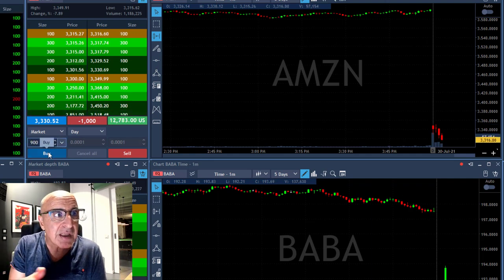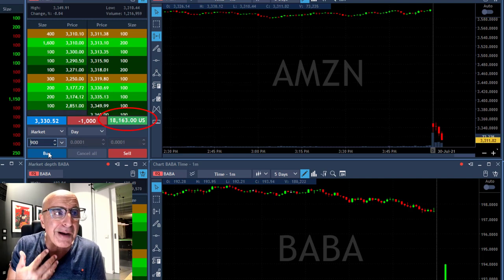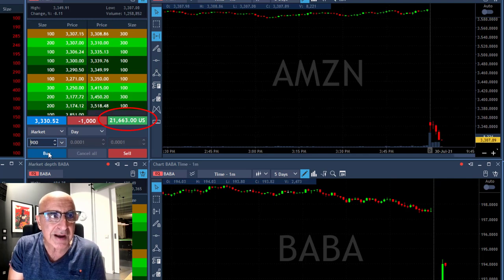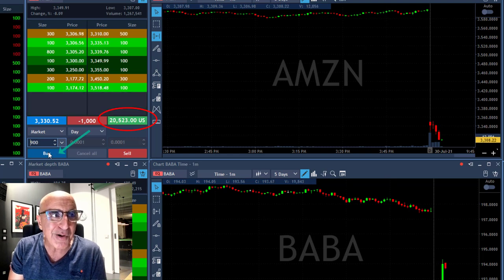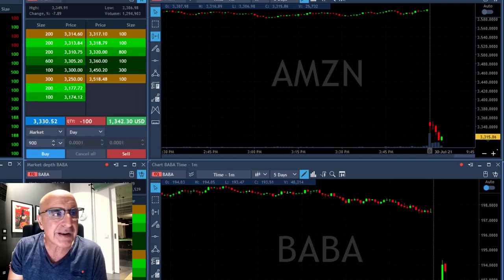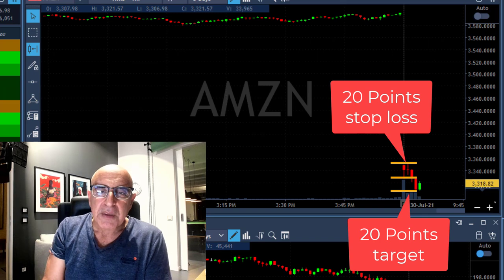As you can see it's coming down — I already have 15 points, 16 points — and I'm holding my breath hoping to get to the 20-point mark. I reached it, actually 21 right now, 22 points. It pulled back a little bit to 20 and I was afraid it was going to move higher, therefore I clicked the button and got my 20-point partial.